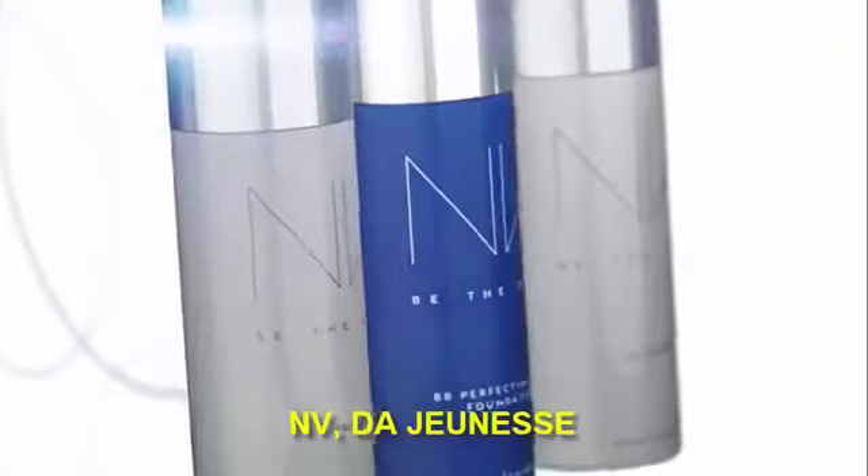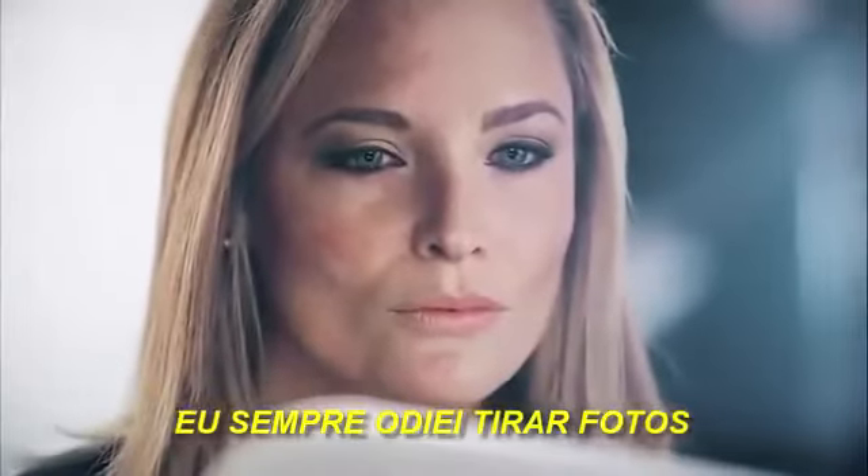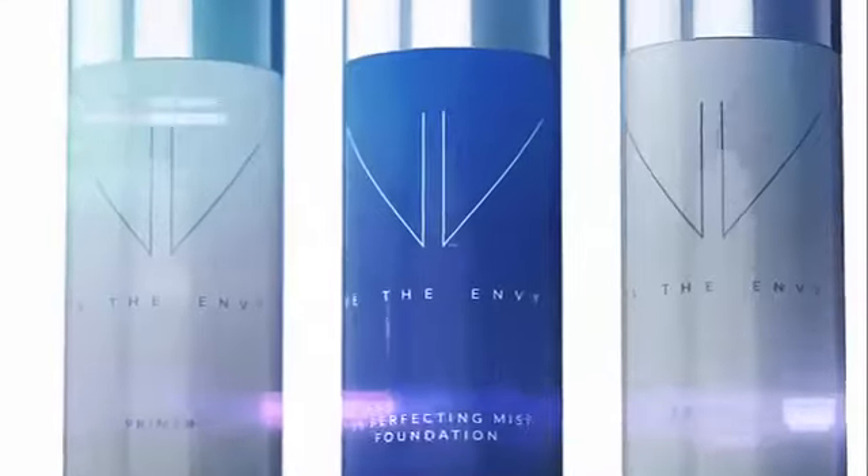Introducing Envape by Jeunesse, our BB Perfecting Mist Foundation. I always hated having my picture taken. Even tiny wrinkles seemed to stand out. Now I love sharing photos of myself. The secret?